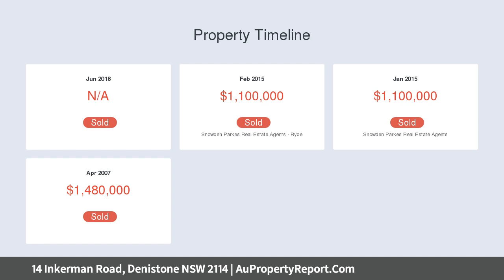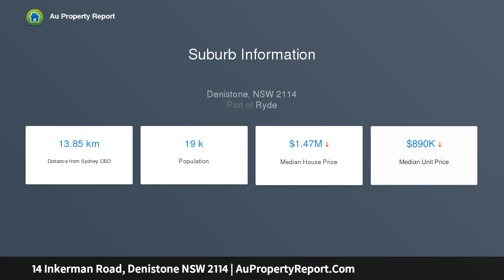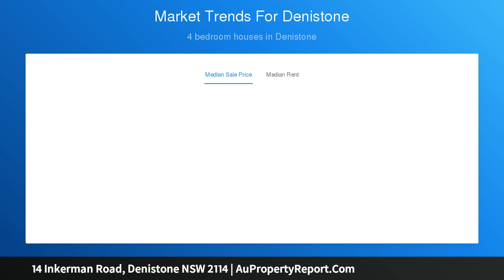Large bedrooms with walk-in built-in robes, two with en-suites and private balconies with Parramatta River views. Plush carpet throughout the first floor. Modern kitchen with huge island bench top spills out into generously spaced lounge and dining areas. Tile flooring throughout the ground floor.